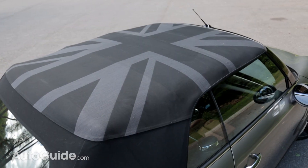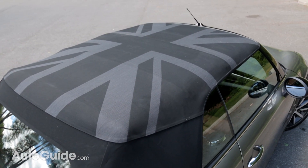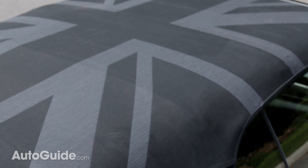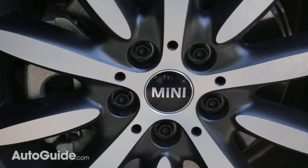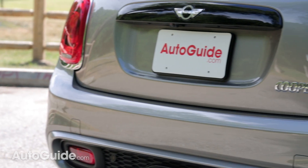A Mini just isn't a Mini without a few British touches. Our car features the Union Jack on its soft top and other custom selectable parts like two-tone 17-inch wheels, black mirror caps, and this dark silver metallic paint.